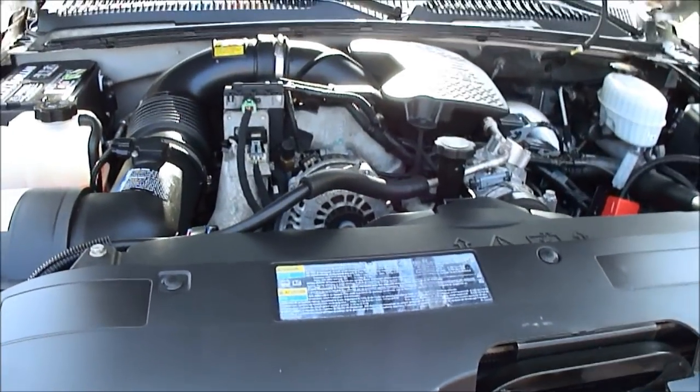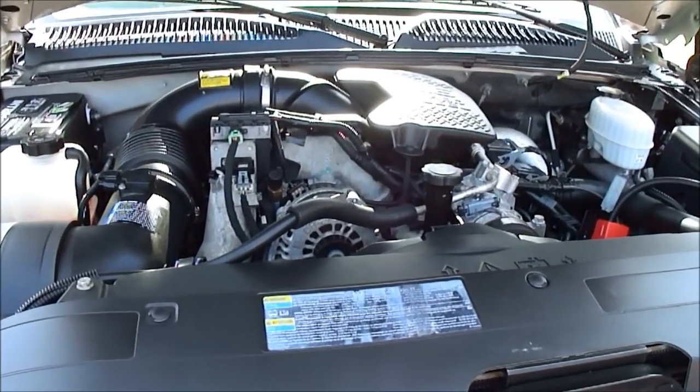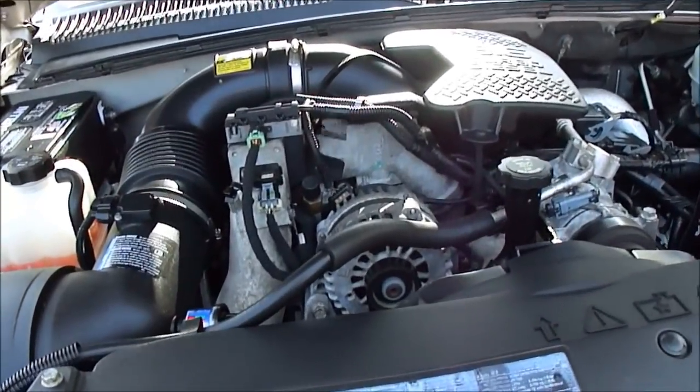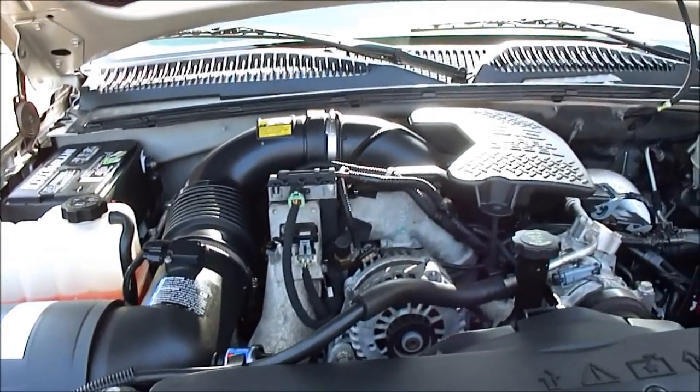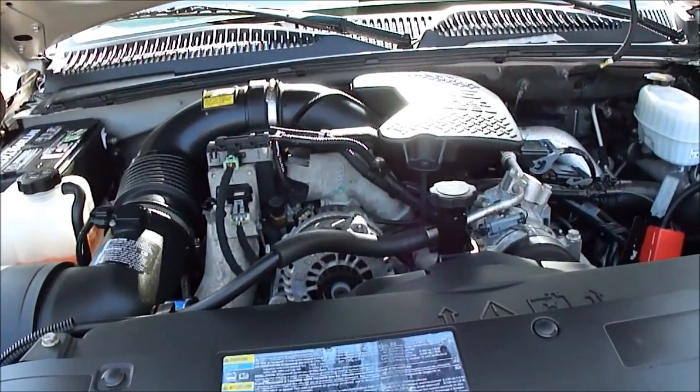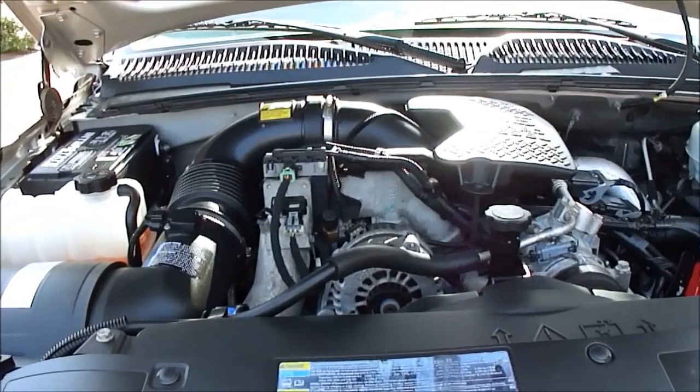Hi, folks. Dandell here. You've been listening to my dad talk about this truck. Now I'm going to take you on a test drive. But before I do, I just want to show you a few things under the hood. First of all, we don't clean under hoods — this is just how this truck came in. So you can see how super clean it is.